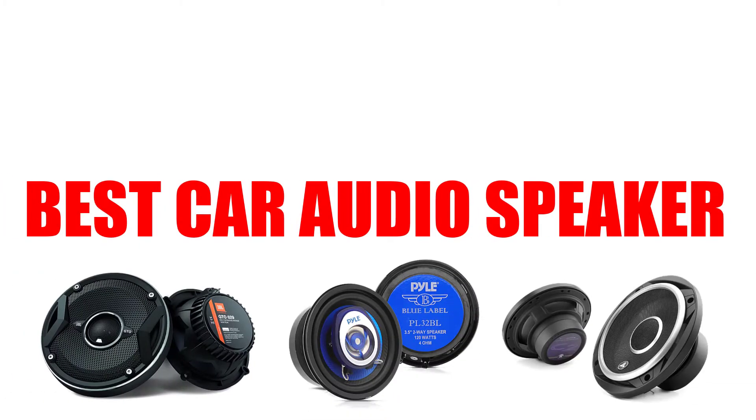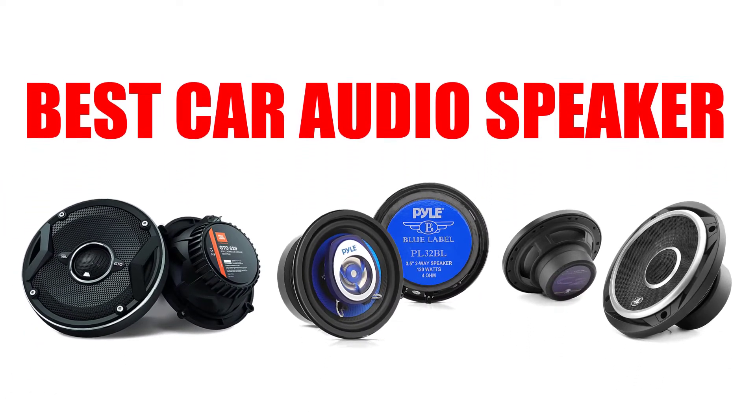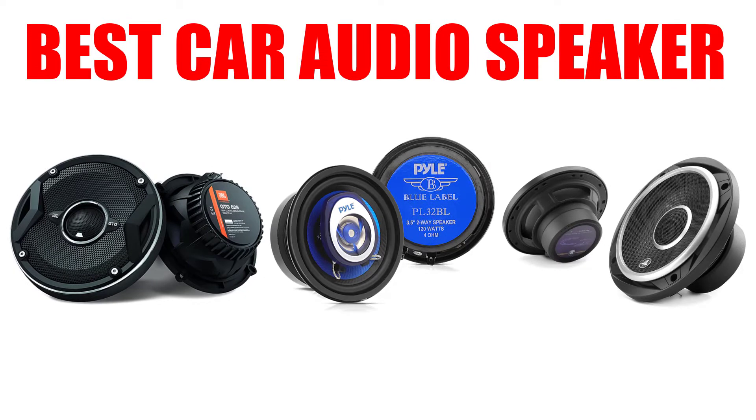Are you looking for the best car audio speaker? In this video, we will break down the top 5 car audio speakers on the market. We have included links in the description for each product mentioned, so make sure you check those out to see which one is in your budget range.